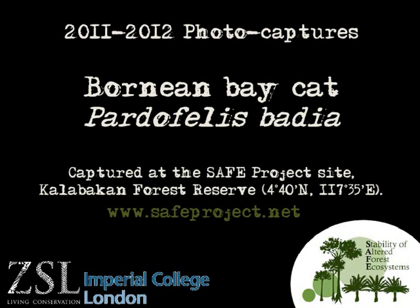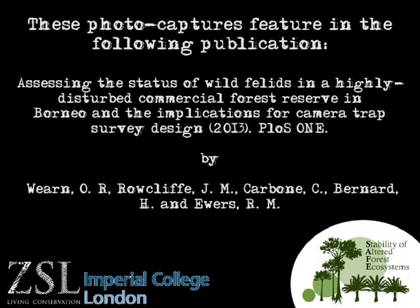In this video we present photo captures of the Bornean bay cat, an extremely rarely observed species and certainly one of the world's rarest felid species. These captures feature in this paper published in PLOS 1.